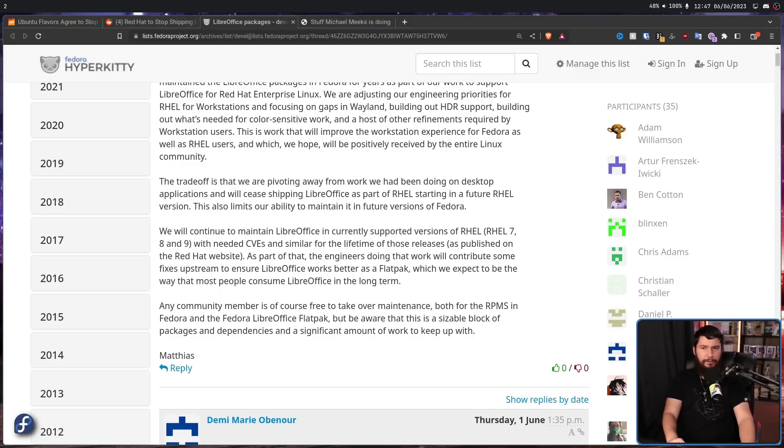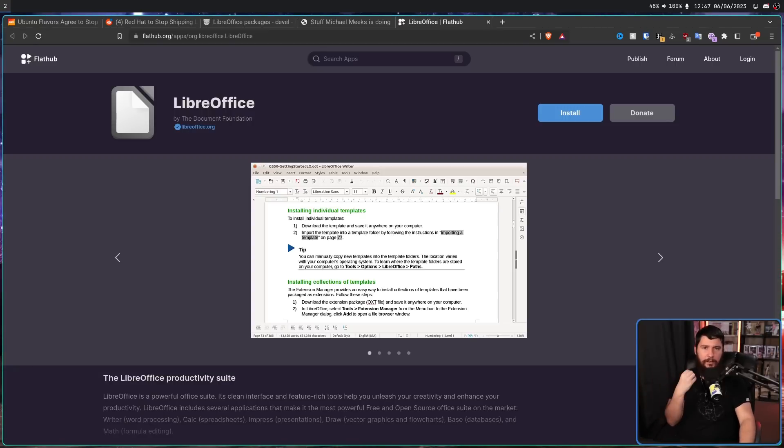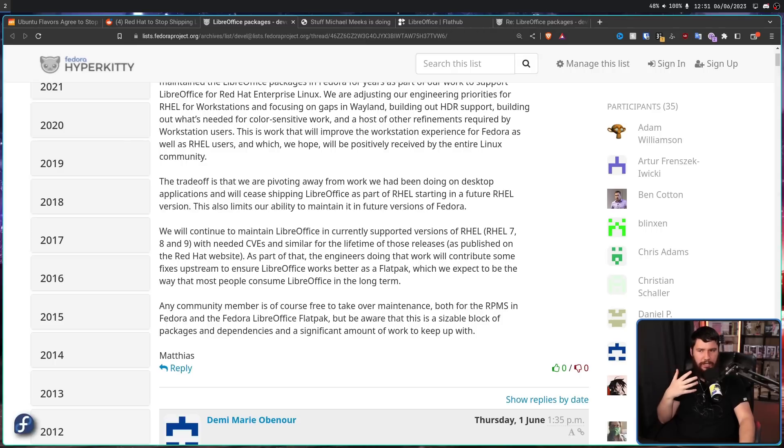The LibreOffice Flatpak is the official Flatpak from the LibreOffice team itself — something the LibreOffice team develops themselves as an official way to install LibreOffice. The other thing is, not everything has to go away. What's happening is Red Hat isn't going to maintain it themselves anymore, so if the community wants to take it over, they are more than free to do so. But be aware that this is a sizable block of packages and dependencies and a significant amount of work to keep up with.